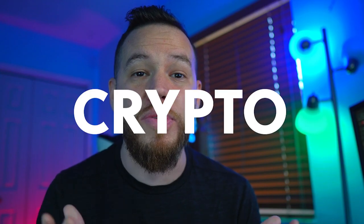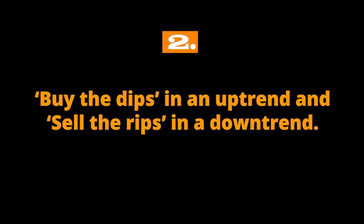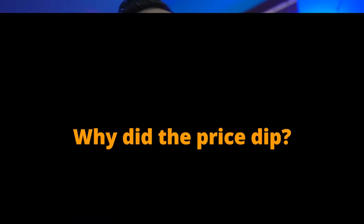In cryptocurrency, there will be a pullback. Crypto is volatile. So let's talk about some keys to buying the dip. One question that you always need to ask yourself is: what is the overall trend? General wisdom says buy the dips in an uptrend and sell the rips in a downtrend. Trading with the trend is always the path of least resistance. Do not make it harder on yourself. Another question you should ask yourself is: why did the price dip?